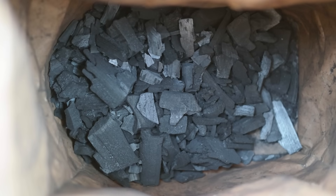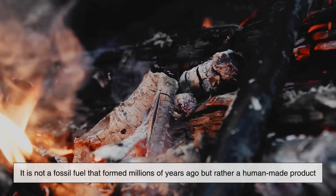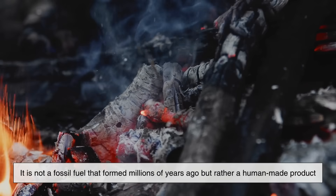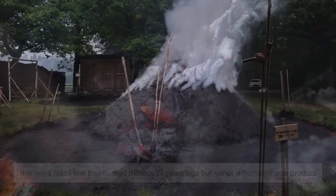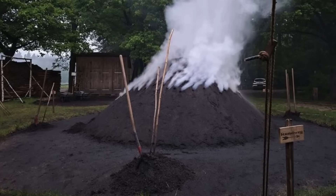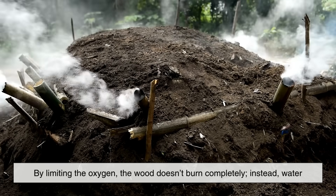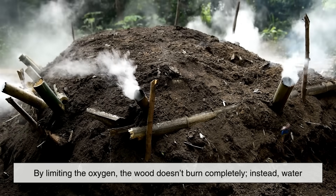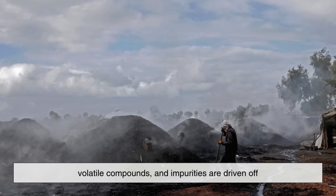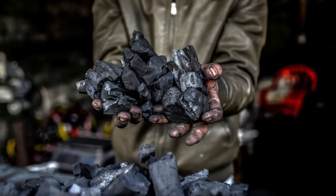Charcoal, on the other hand, is very different in origin. Unlike coal, it is not a fossil fuel that formed millions of years ago, but rather a human-made product. Charcoal is created by burning wood in a low-oxygen environment — a process called pyrolysis. By limiting the oxygen, the wood doesn't burn completely; instead, water, volatile compounds, and impurities are driven off, leaving behind a carbon-rich residue.